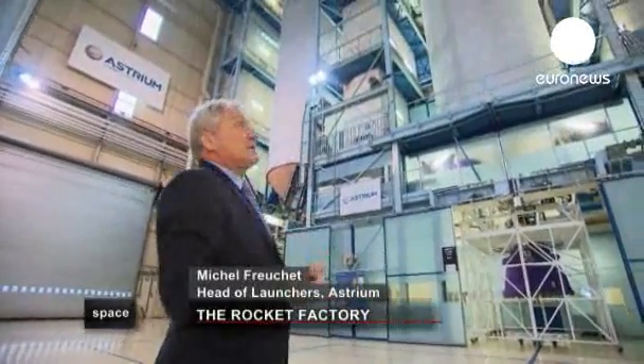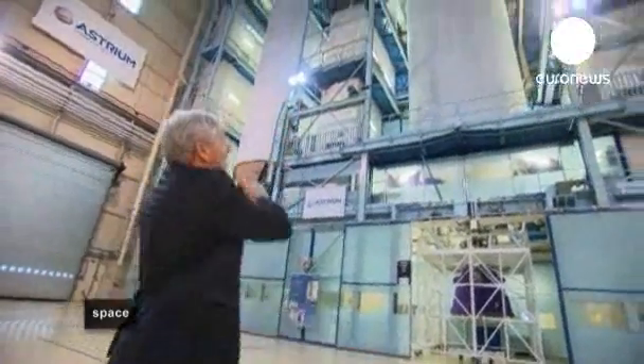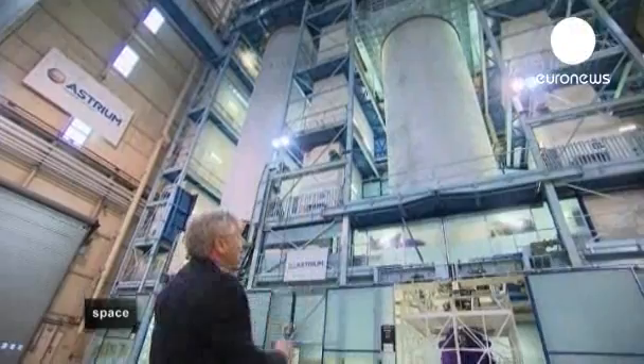Here you can see the main stage of the Ariane rocket — the big structure that includes the fuel tank inside, the hydrogen and oxygen, and the propulsion engine for the main stage.